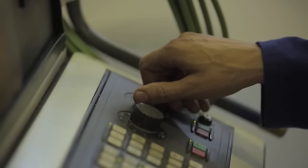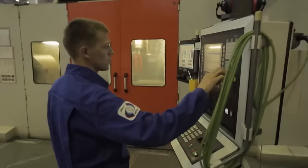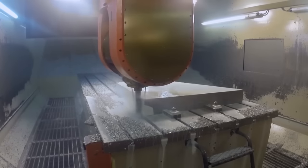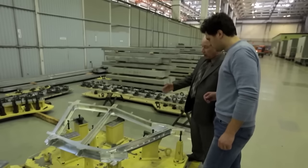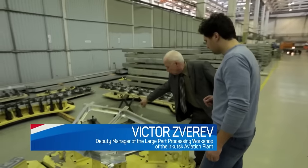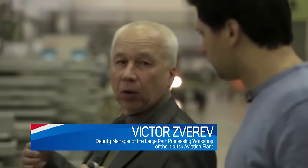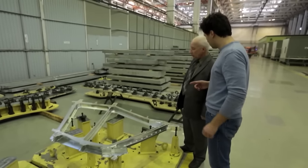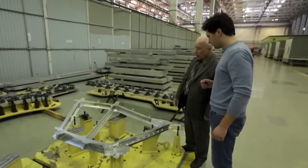This is a canopy framework — the front part of the plane where the windows are inserted and where the pilots sit. The initial blank weighed around 800 kilograms, and the resulting part weighs about 20 to 25 kilograms.